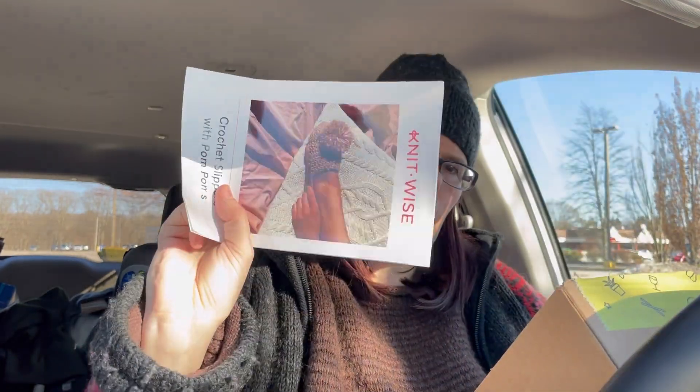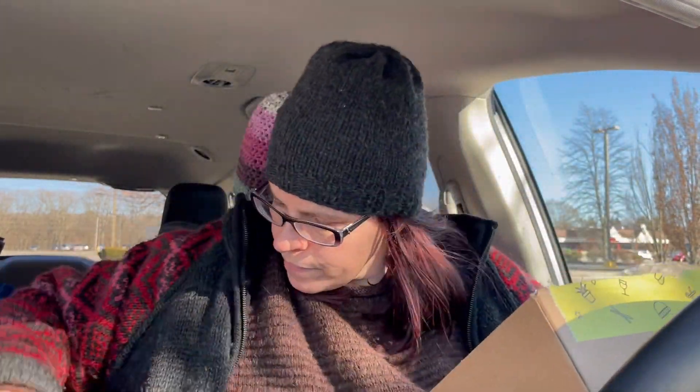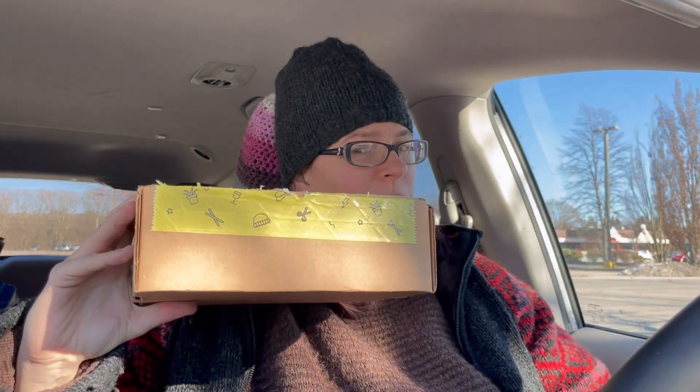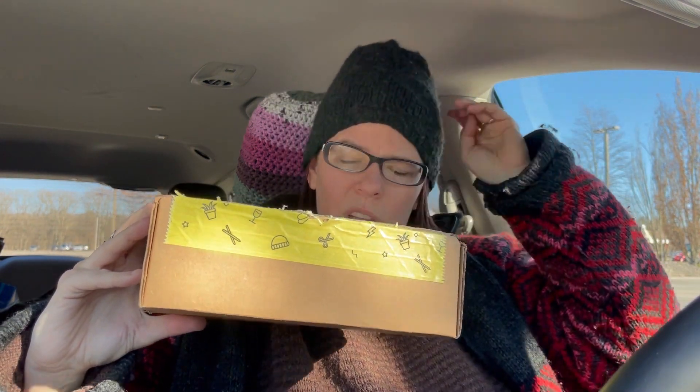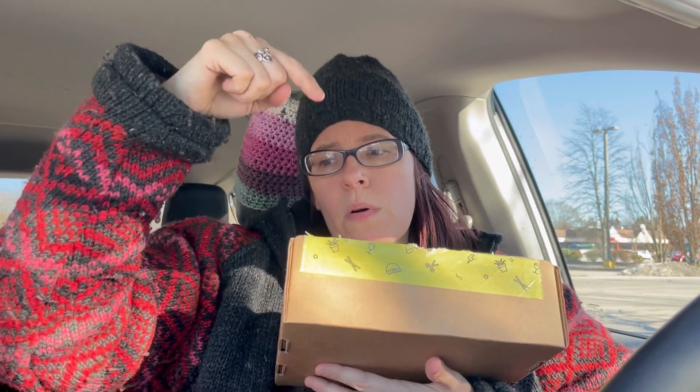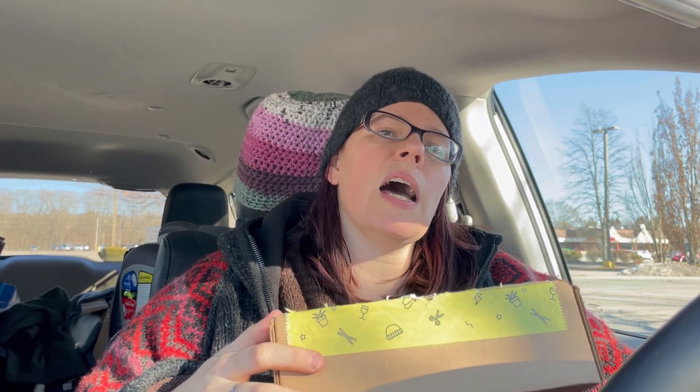What do you think you would make with this if you're not going to use the pom-pom slipper pattern? Let me know down below in the comments. There's a general knowledge question to answer in the comments to win this giveaway, and please be nice in the comments, guys. Check out my other giveaway videos in the playlist down below for my Crochetversary live giveaways.